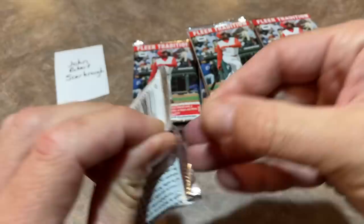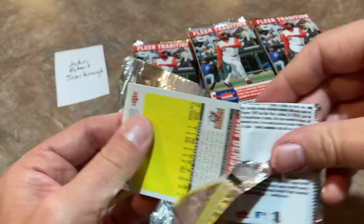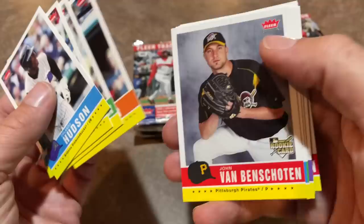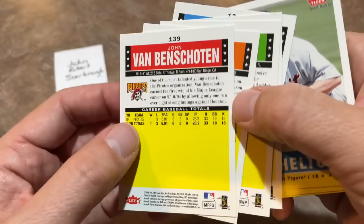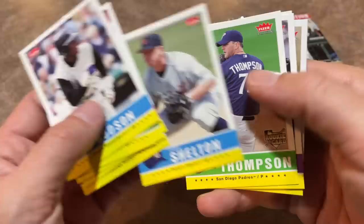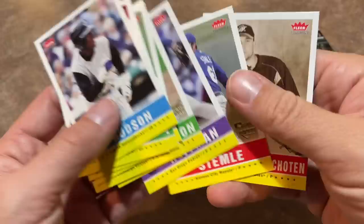As we get into the next one, let's see what we can find. We've got John Van Benschoten — who remembers him? He was a lights-out pitcher in college, so the Pirates drafted him with their first pick, and of course they tried to convert him to a pitcher. You can see it didn't really work out, and he was out of the big leagues probably not too long after. Chris Shelton. There's Mike Thompson. Trevor Hoffman is a Hall of Famer. And there's good old JVB one more time — just an awful first-round pick.